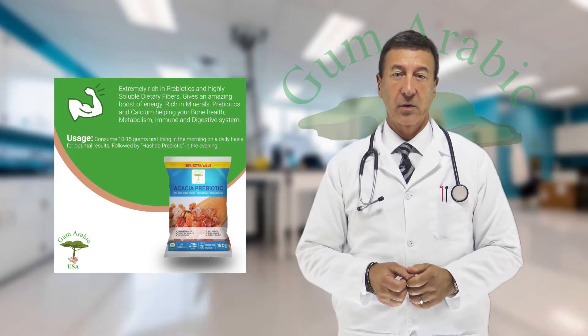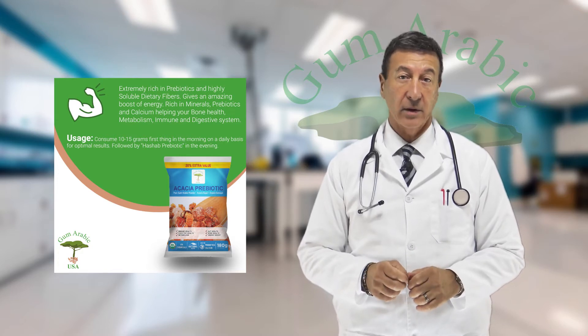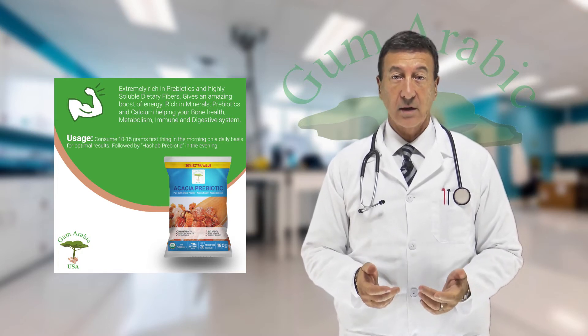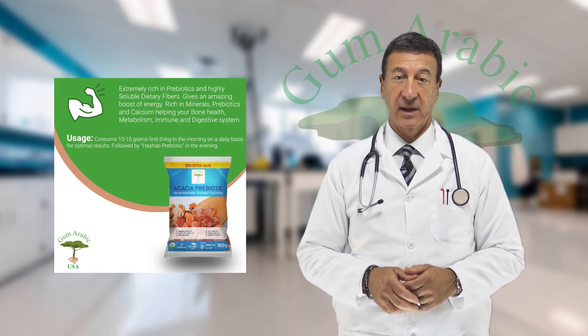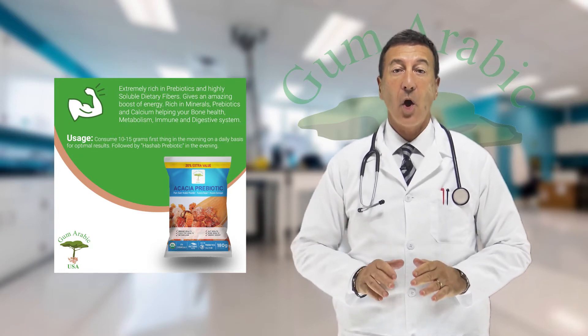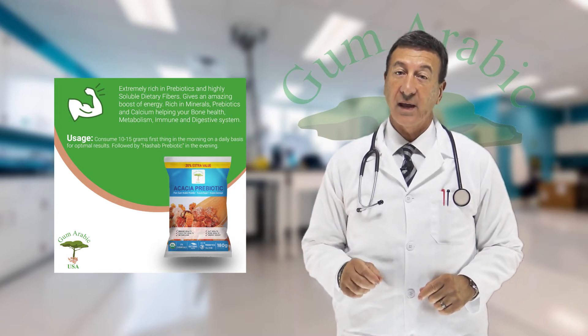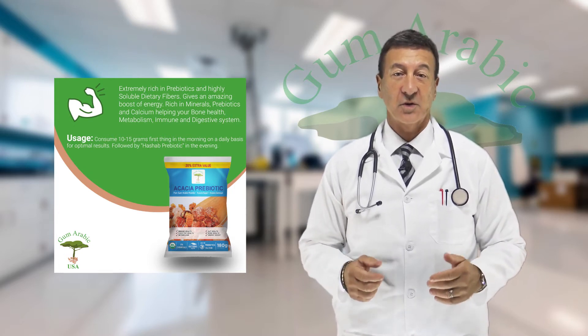Gum Arabic USA has developed a technology that produces gum arabic powder without heating, grinding, or chemical processing. Our process ensures the gum maintains all its natural chemical properties so the end user gets all the nutritional benefits.